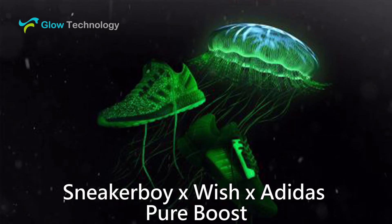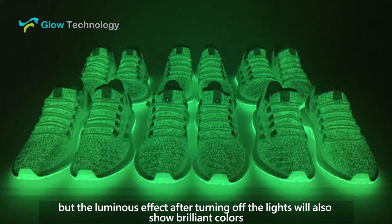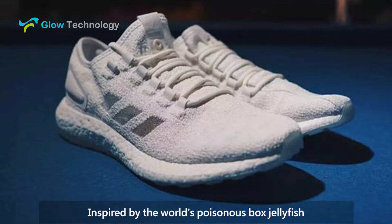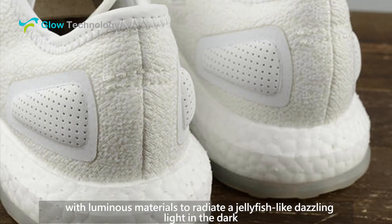Sneaker Boy Wish Adidas Pure Boost. The shoe body is not only white, but the luminous effect after turning off the lights will also show brilliant colors. Inspired by the world's most poisonous box jellyfish, the pure white knitted upper is infused with luminous materials to radiate a jellyfish-like dazzling light in the dark.